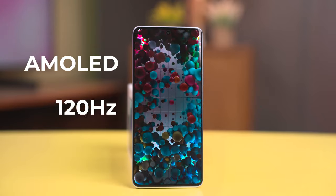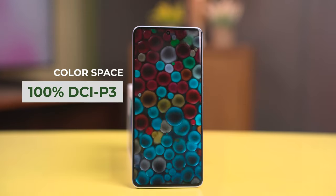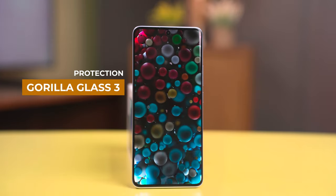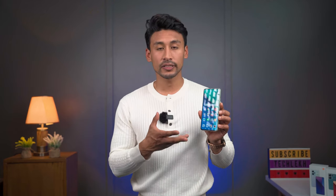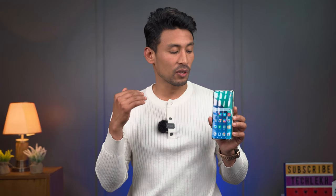Looking at the display specs, there are notable changes — it has the same AMOLED panel with a 120Hz display, Full HD, and adaptive display. This phone supports the DCI-P3 color gamut with Gorilla Glass 3 protection, and it has a peak brightness of 1800 nits, which is an upgrade.